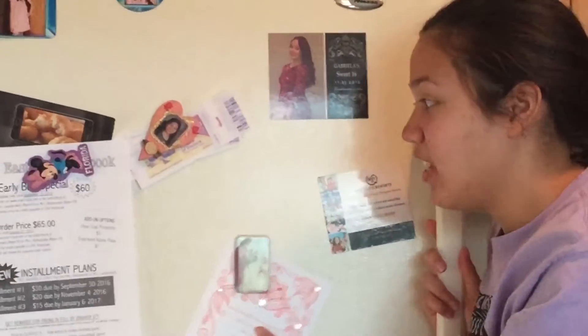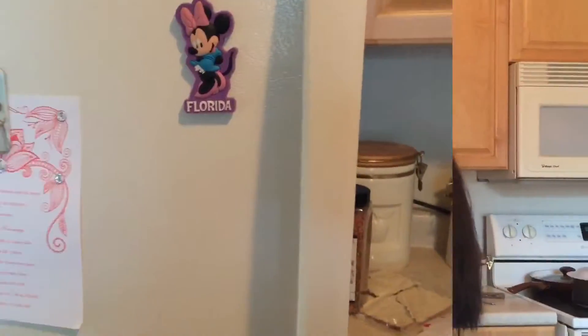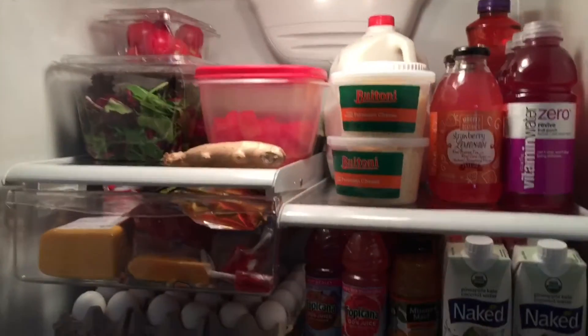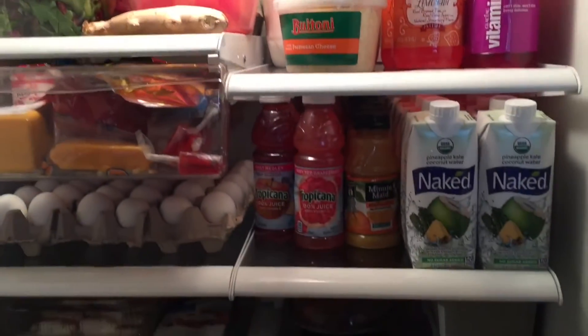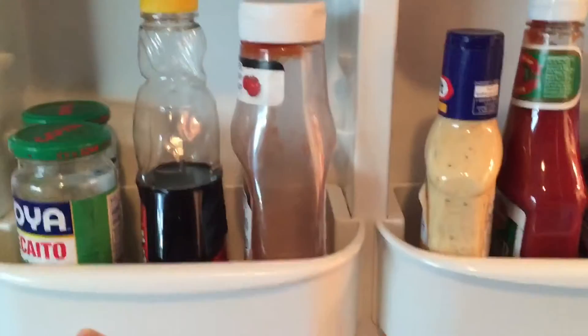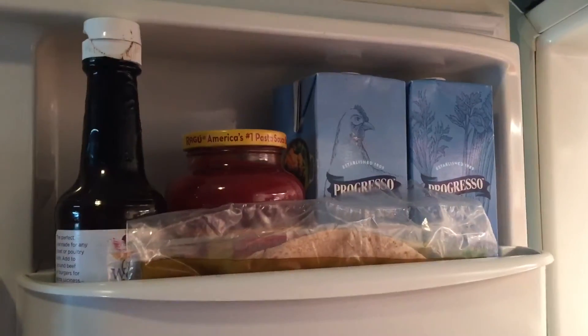Here is the inside of my fridge. I'm just showing you guys an overview but I will show you every shelf in detail in a little bit. Here is the side of my refrigerator — I basically just have all my sauces and condiments there.